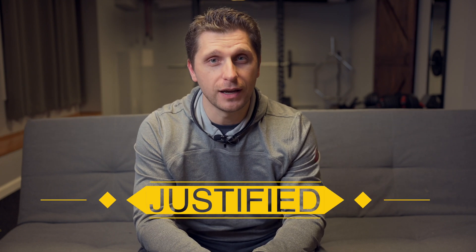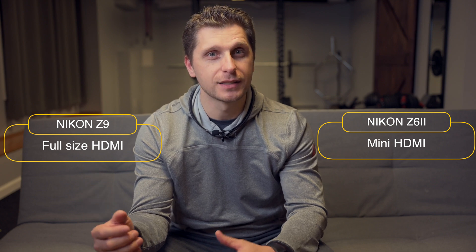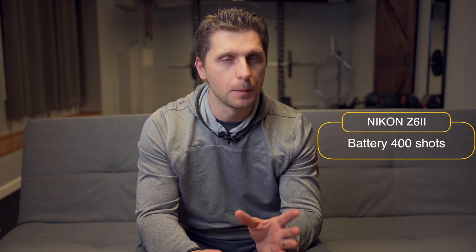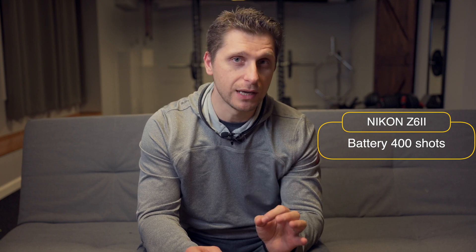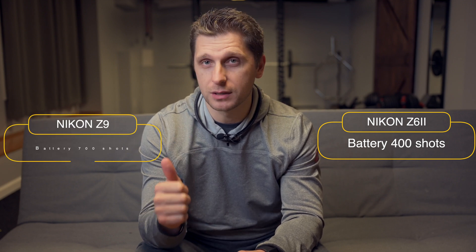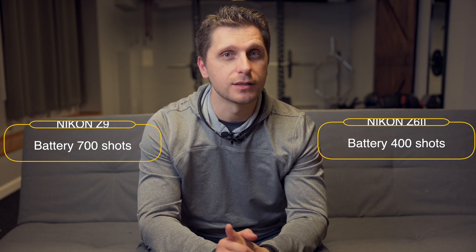Nikon Z6 II has a mini HDMI. Nikon Z9 has a full HDMI, which is literally twice as large as the mini HDMI. So I guess the price is justified. Z6 II can shoot 400 shots per battery life — and I think it's a little understated because my experience is I can do a lot more, but this is based on specifications. Nikon Z9 can shoot 700 shots per battery, so this is again nearly twice as much. The price is justified.